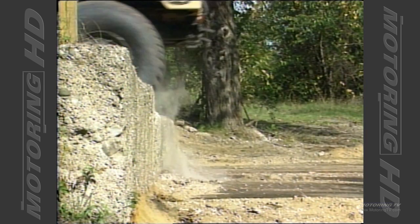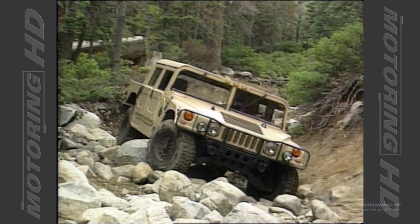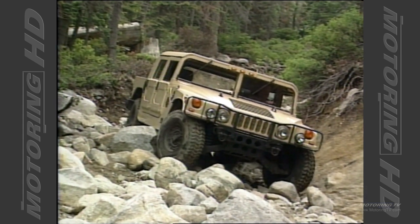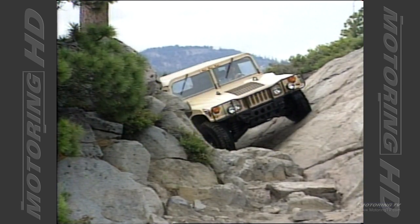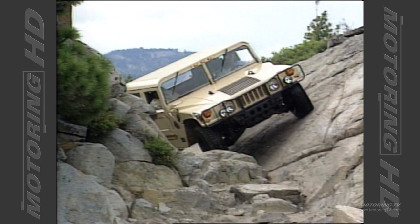Its really unique characteristics come from the amazing ground clearance. It's 16 inches clear under the vehicle — no differential humps, no axles — with tremendous wheel travel from the independent suspension and tremendous power to the wheels from the diesel power plant.